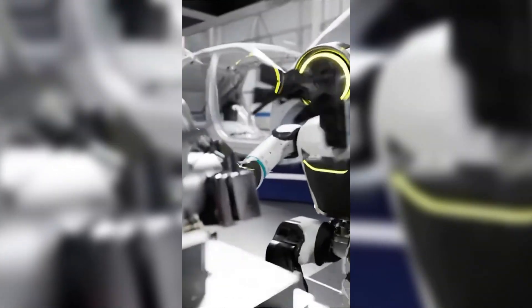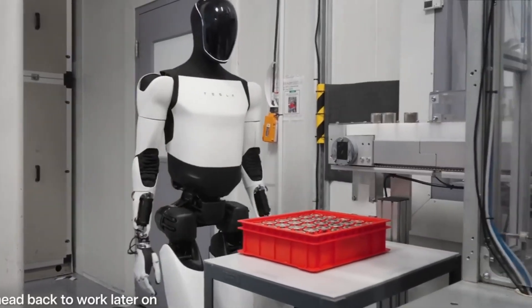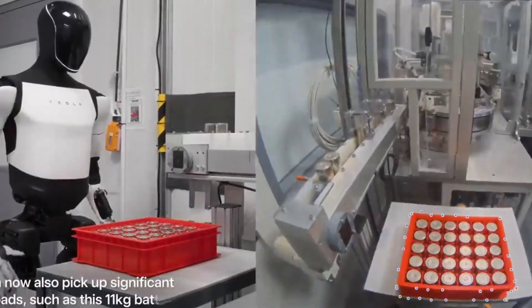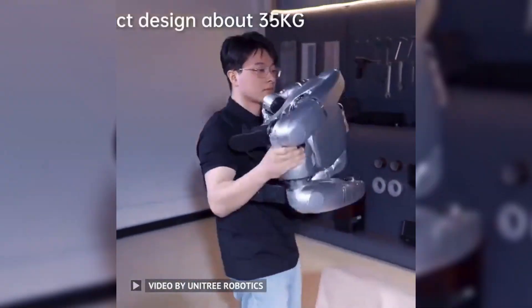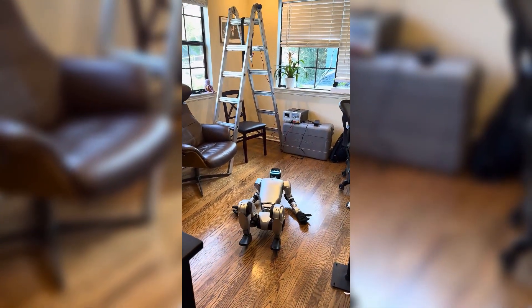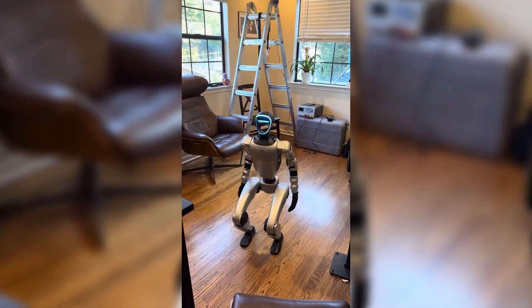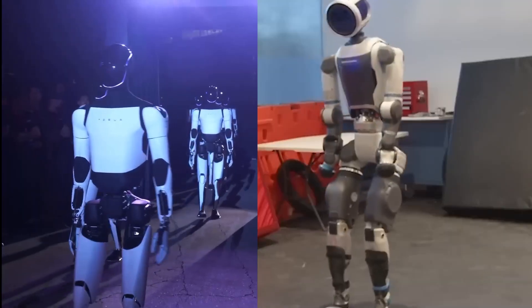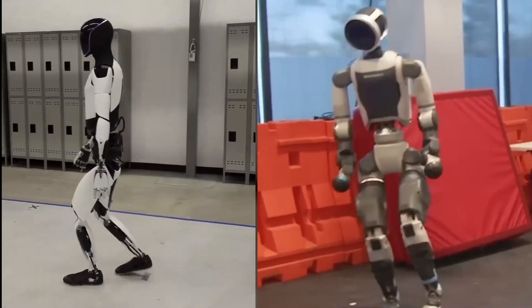Atlas is the heavyweight at around 80 kg, built for heavy-duty industrial tasks. Optimus is lighter at 56 kg, but still bulky. The G1 comes in at just 47 kg — portable enough to ride shotgun in your car. On price, the Unitree G1 is the only bot on this list with a price tag you can google: just $16,000. Atlas and Optimus? Not for sale — but let's be real, if you have to ask, you probably can't afford them.